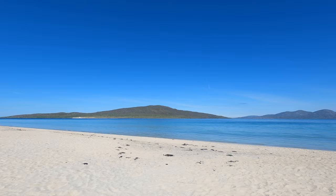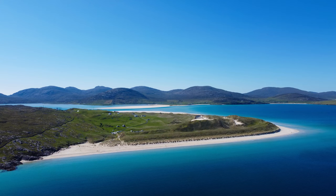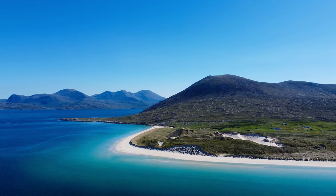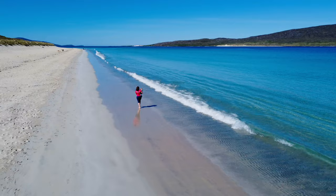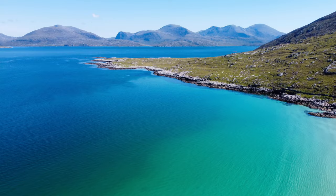Luskentyre Beach is found on the west coast of South Harris and is one of the largest and most spectacular beaches on the island. You'd be forgiven for thinking that Luskentyre Beach is the sort of place that exists only in the travel brochures of the South Pacific. With its expansive stretches of white sand and impossibly stunning blue-green water, it's little surprise that Luskentyre has been rated one of the world's top beaches, surpassing the Virgin Islands and some of the finest beaches in Italy and Spain.